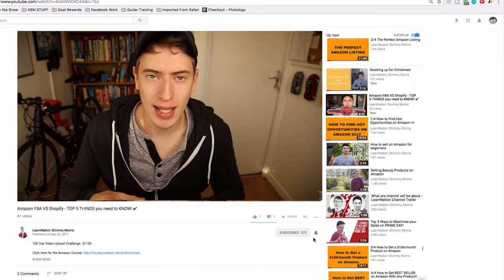I am bringing out a six-day UK Amazon Seller Central setup series. Starting from the 8th of November, I'm going to be bringing out a new video every day for six days on how to set up your Amazon Seller Central if you're in the UK.